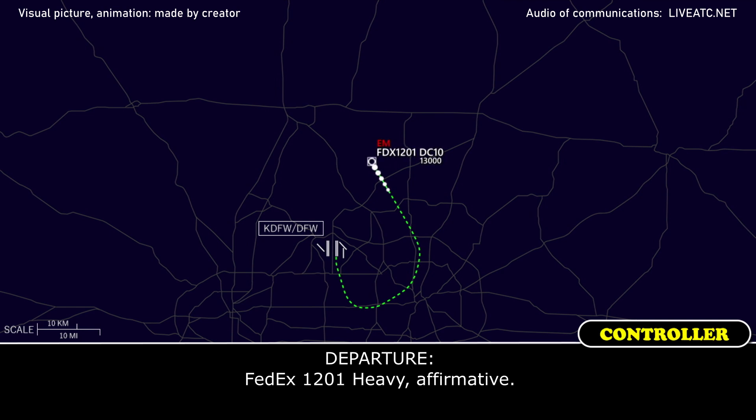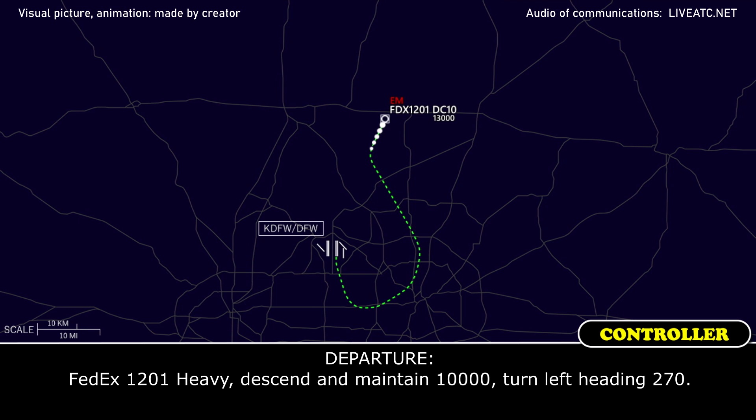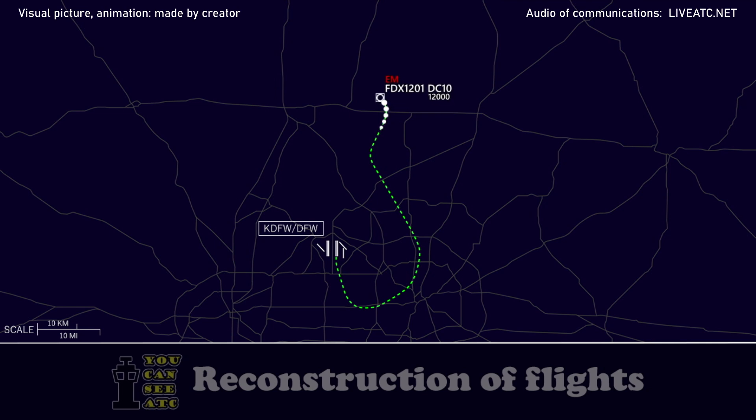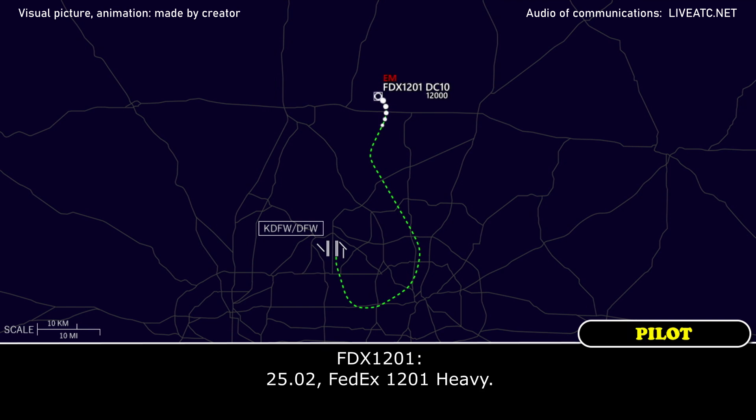That was a right-hand turn. FedEx 1201 Heavy, thank you. FedEx 1201 Heavy, descend and maintain 11,000, turn left heading 270. 10,000, left-hand turn to 270, FedEx 1201 Heavy. FedEx 1201 Heavy, contact approach 125.10.